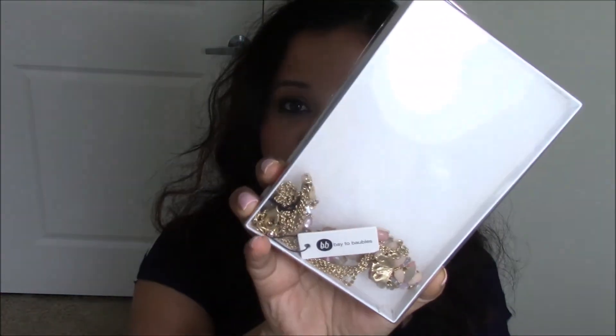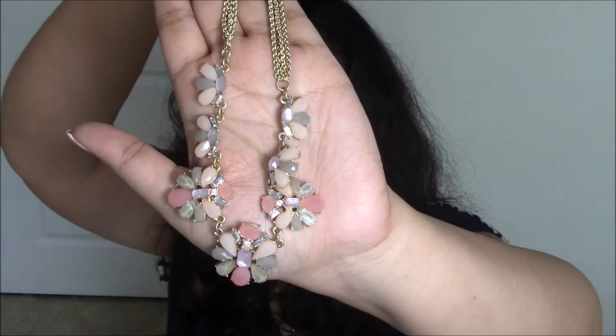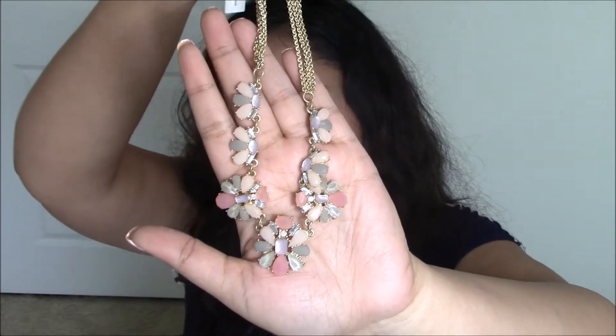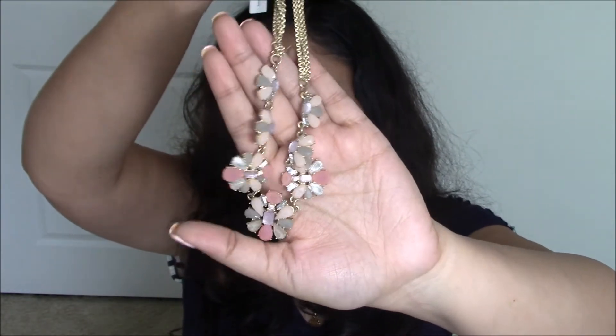All the clothes come packaged very neatly. The first thing that fell out is a necklace from a brand called Way to Bubbles. It's pretty decent but nothing exciting — very normal. The price is $38, which I think is quite expensive for something that doesn't feel particularly special, so I don't think I'll keep it.